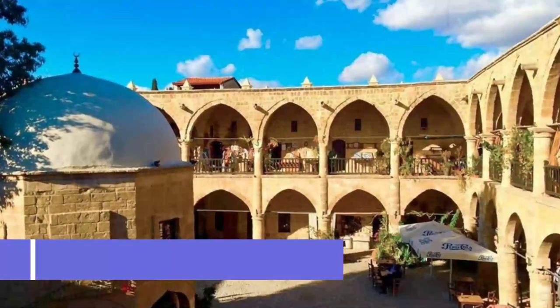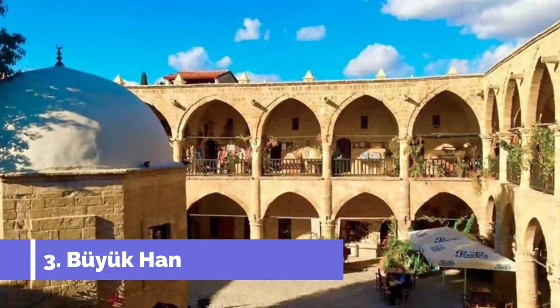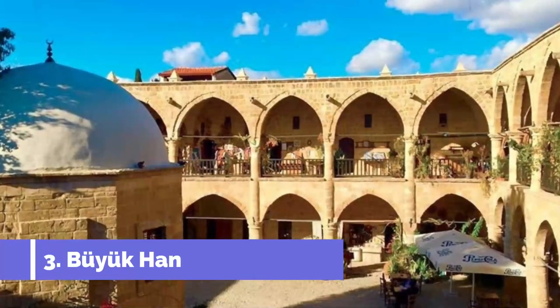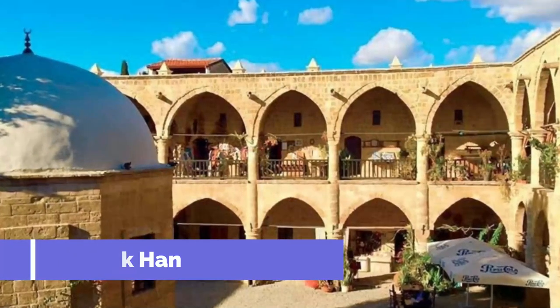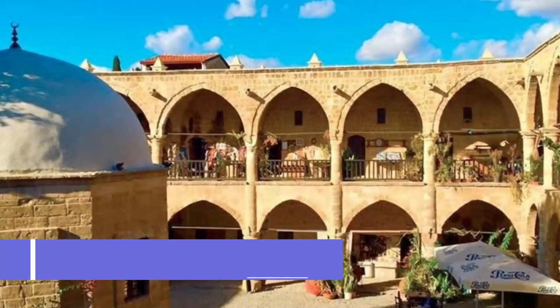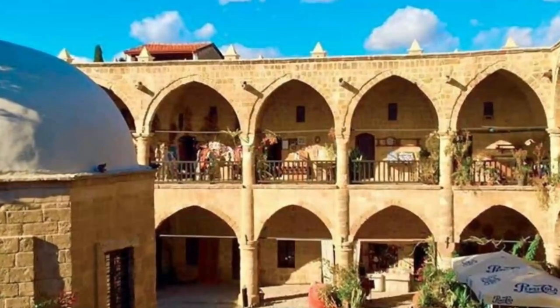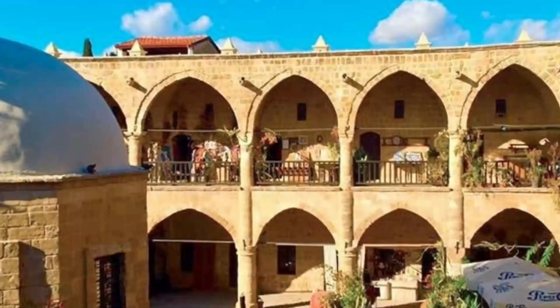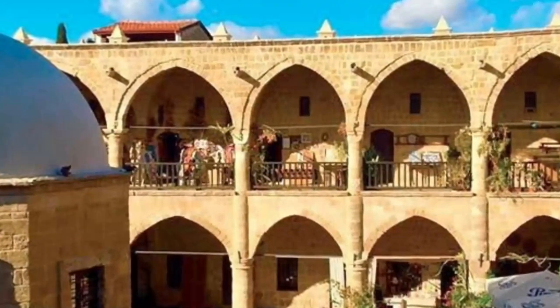Number 3: Büyük Han. This Han, a caravanserai, was constructed in 1572 and is an excellently preserved example of the architecture of that period. Hans were used as accommodation and storage places for merchants as they passed through town, often including stabling facilities for their horses or camels, and sometimes recreation facilities such as restaurants and hammams as well.